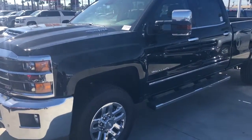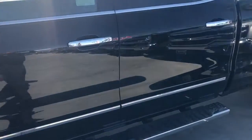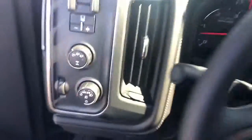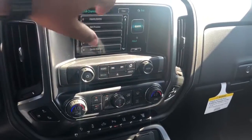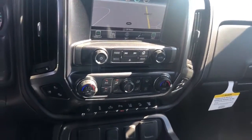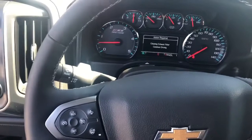This is a 2019 2500 HD — it is 4x4 Z71 with a Duramax diesel. Coming inside, you have the Bose audio, power folding mirrors, navigation, wireless charging. It is fully equipped — the only thing you don't have in here is the sunroof.